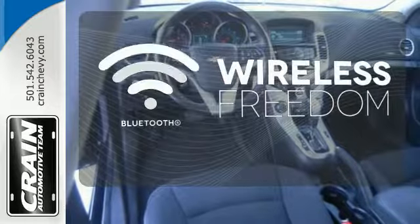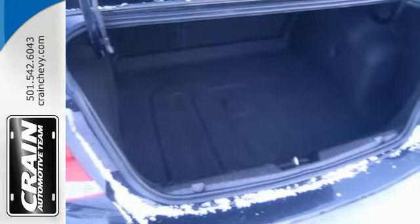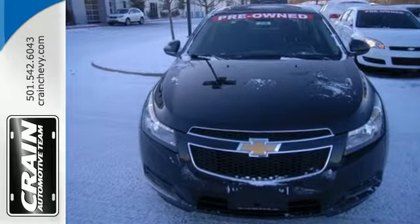You don't have to put your life on hold when you have Bluetooth. This affordable Cruze is great for running errands around town. See for yourself when you test drive it today.